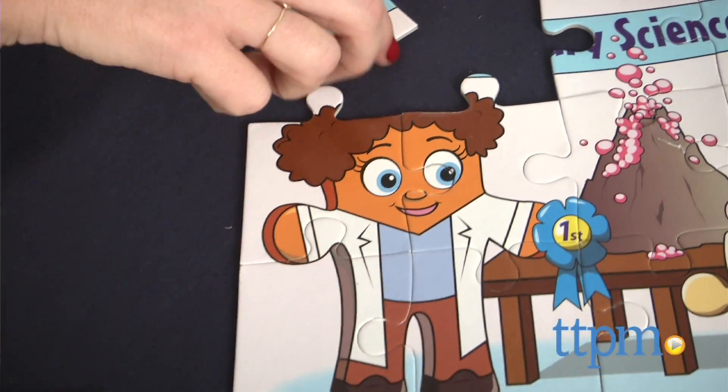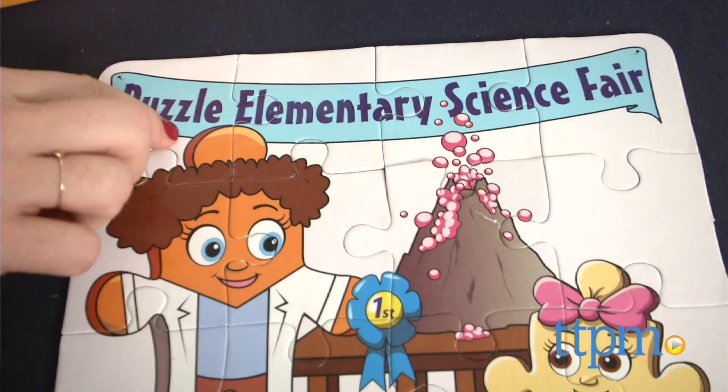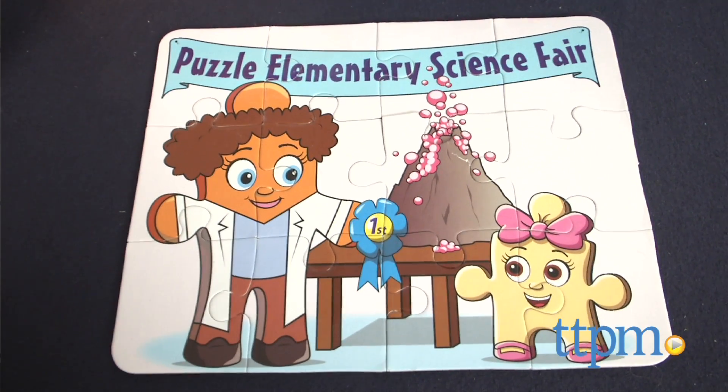The scenes depicted on the puzzles can also be found in the Page and Paxton storybooks, which are sold separately or as a pack. Recommended for kids ages 3 and up, each of the puzzles measures 8 by 10 inches when completed.